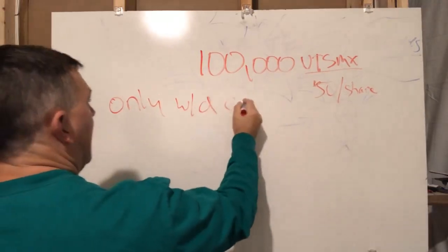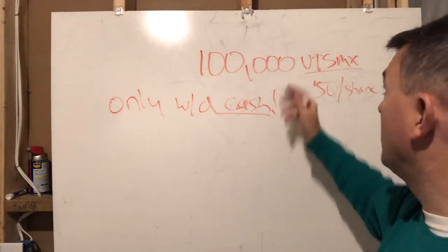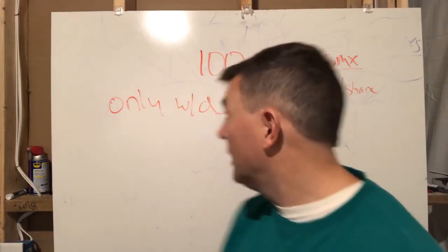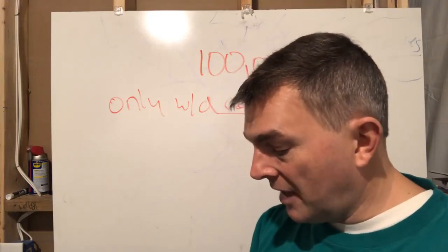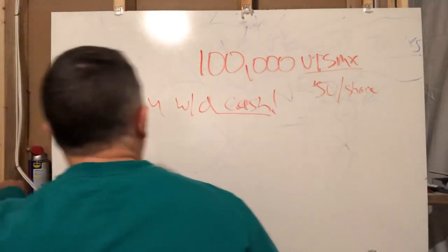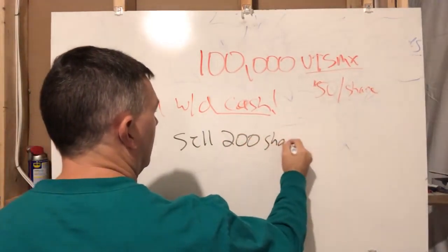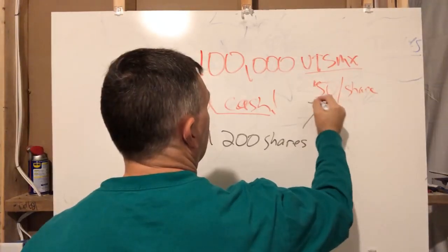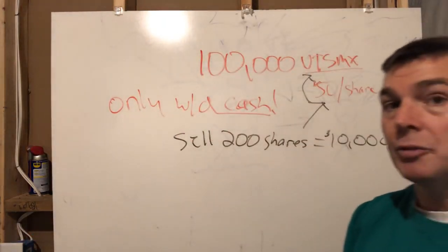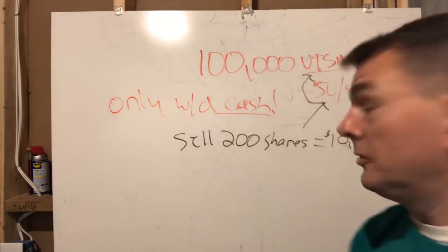You can only withdraw cash. So I don't have any cash — I'm fully invested. What I need to do is generate cash. Since I need $10,000 and the fund is at $50 a share, I need to sell 200 shares. So I go and place an order to sell 200 shares, which equals $10,000.